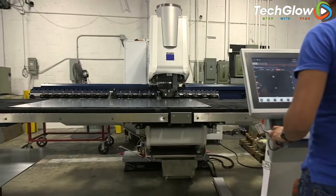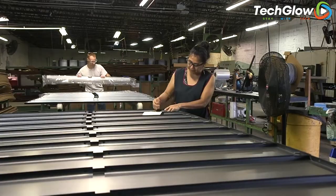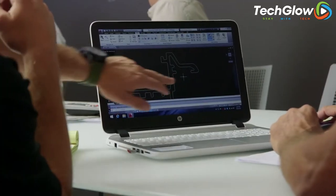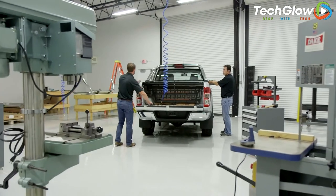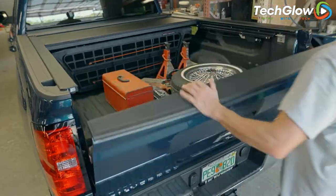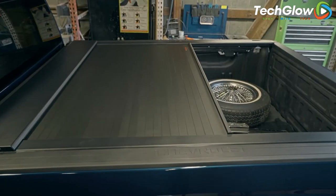With its weather-resistant construction and customizable options, the Roll & Lock E-Series is an excellent investment for car owners who frequently transport valuable items. It is perfect for anyone who wants to protect their cargo from theft, damage, or harsh weather conditions.